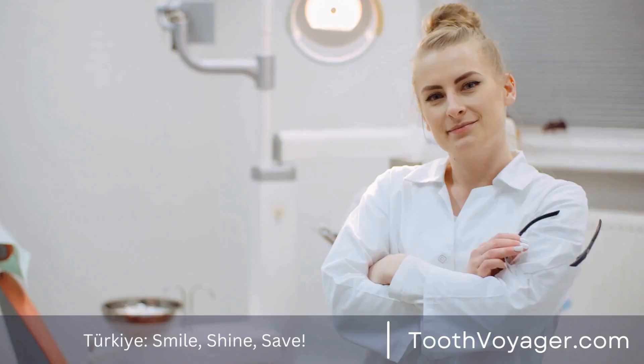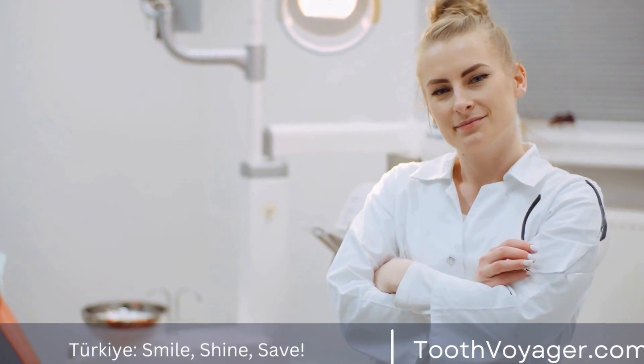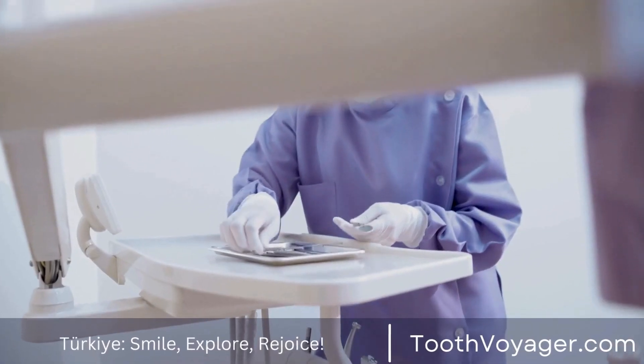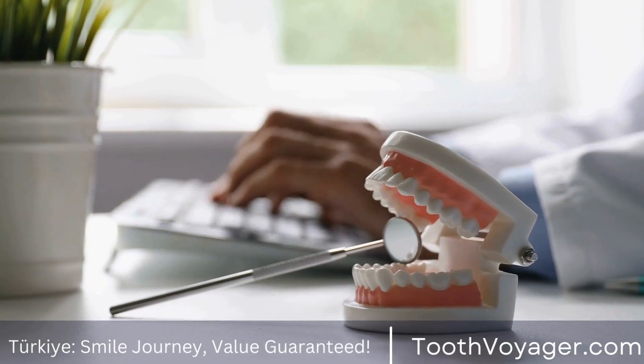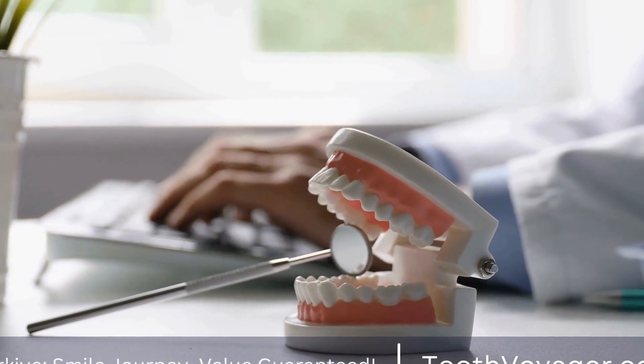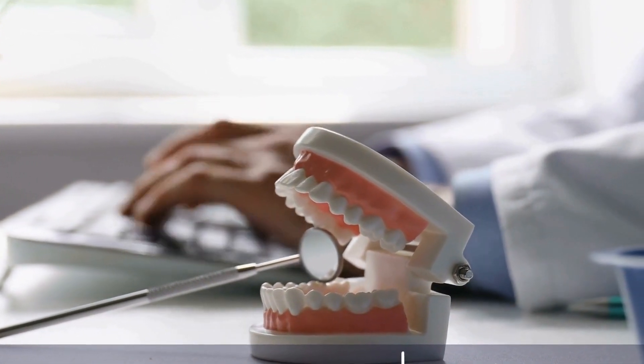2. Improved Oral Health — many cosmetic dental procedures can also improve your overall oral health by fixing issues such as misaligned teeth, bite problems, and missing teeth. 3. Long-lasting Results — cosmetic dental treatments can provide long-lasting results, allowing you to enjoy a beautiful smile for years to come.